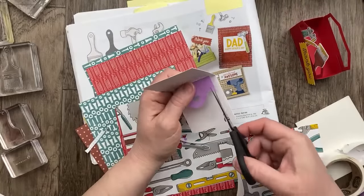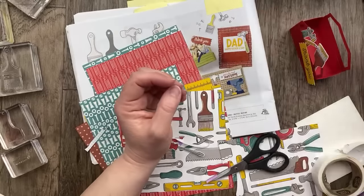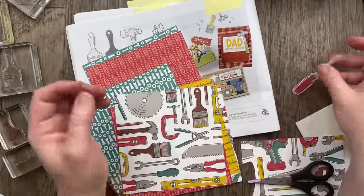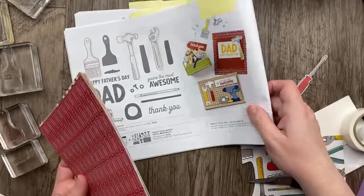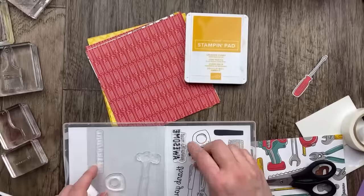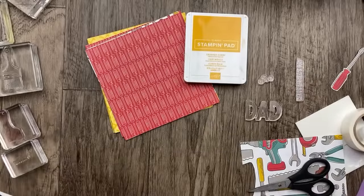Now I'm just going to have to add that to my list of things to make with this bundle. I always feel so inspired when we get together and stamp like this. We've got our card and there's a stamp in here that has screws — let's do that one for a fun background. And then this one says Happy Father's Day, Dad, so we'll add those too.